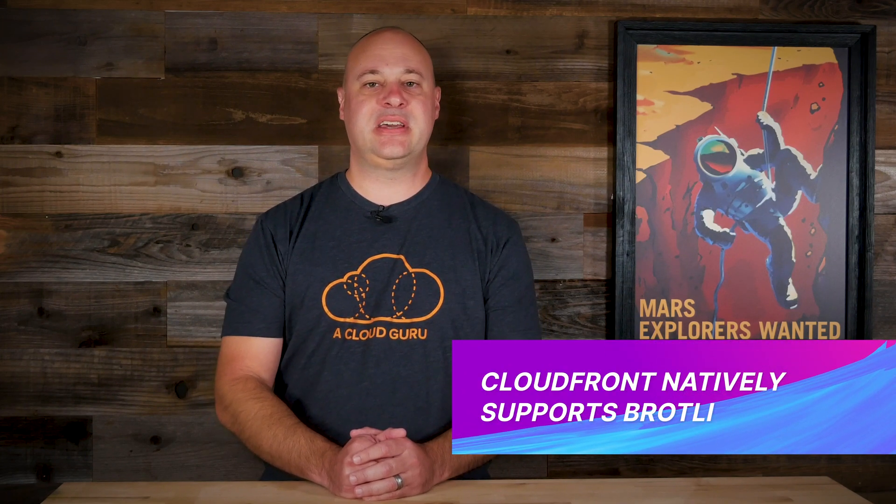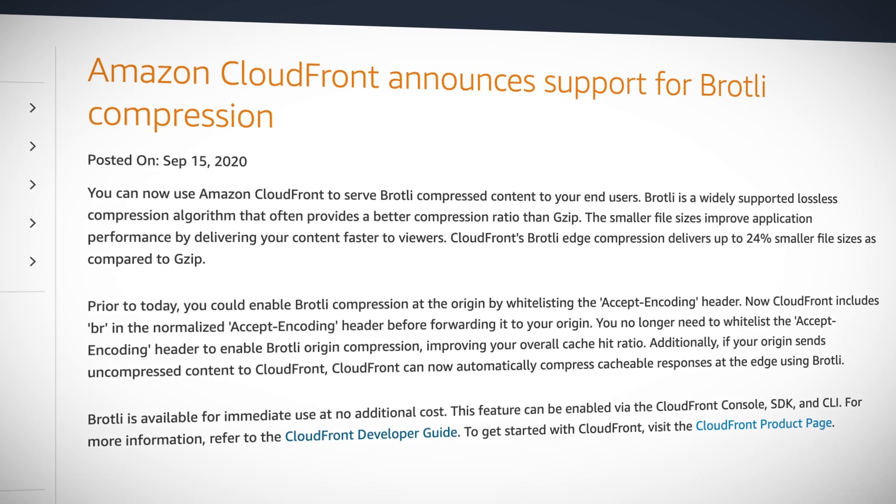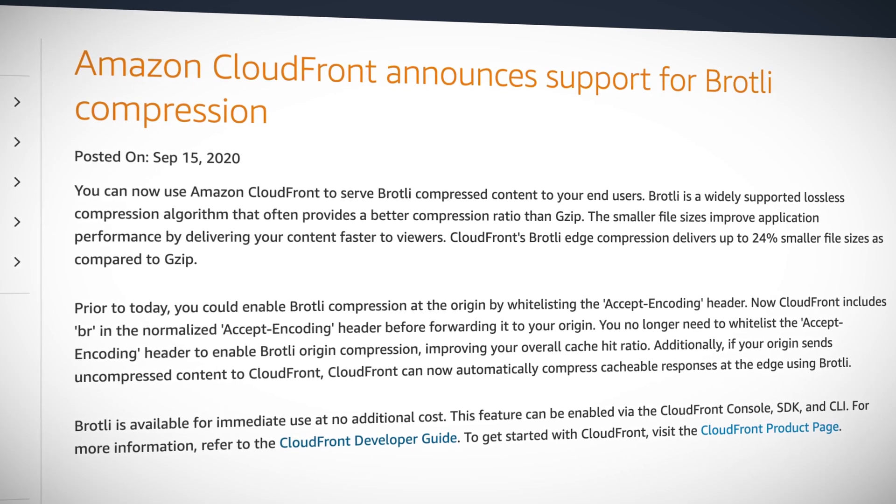I'm being told that CloudFront now supports Brotli — and not broccoli. Brotli is a lossless compression method for web traffic and performs better than good old GZip. Previously you had to use a whitelist workaround to get CloudFront to play nice with Brotli, but that is no more, as CloudFront now handles Brotli compression at the edge, delivering up to 24% smaller files.